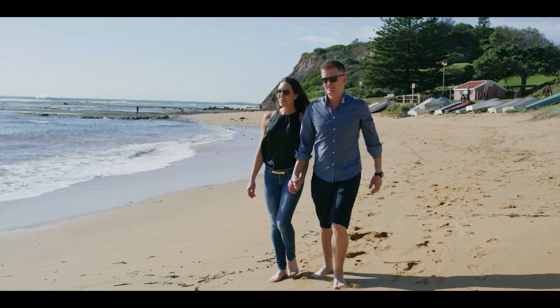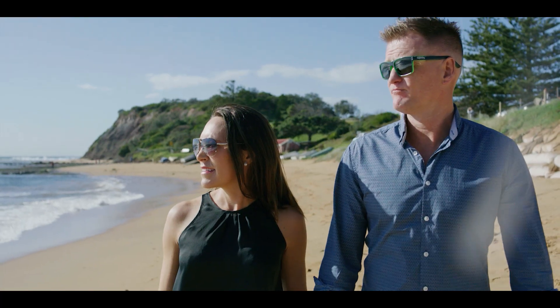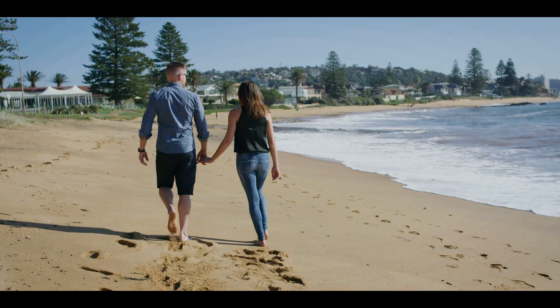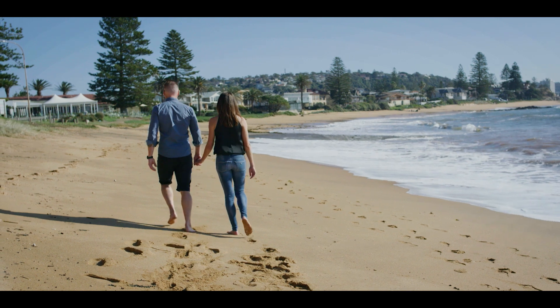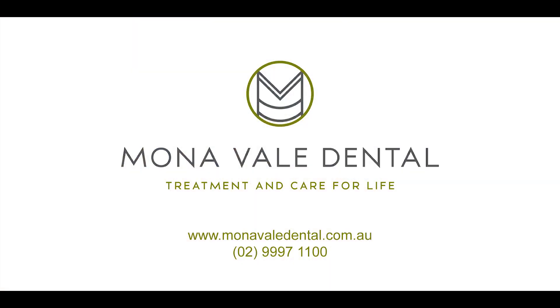Having a nice set of teeth now, going up to my customers and smiling, greeting them — is always going to be a good start to any working relationship. I'm now looking forward to the wedding, being very confident now, smiling. I highly recommend Monovol Dental.